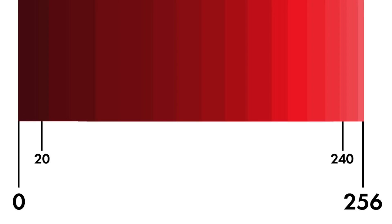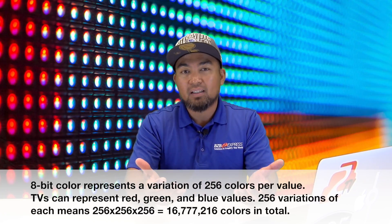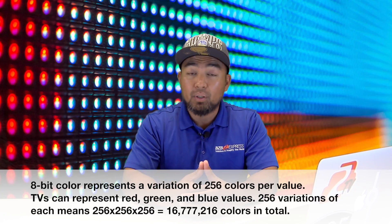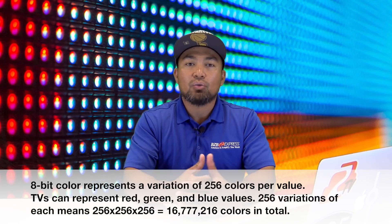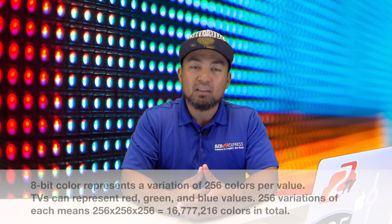To put this into perspective, if the color red has a value of 20, it may be a very dark red that's close to black — however, it's still red. On the other end of the spectrum, if the color red has a value of 240, this makes it a very very bright red. An 8-bit system has the potential of creating 16.7 million colors. Combine greater bit depth with wider color gamut and color realism takes a big leap.